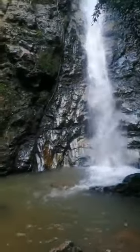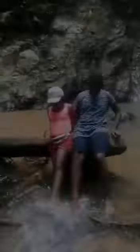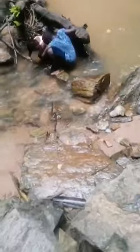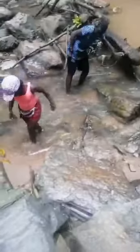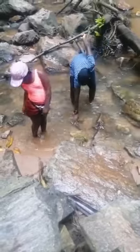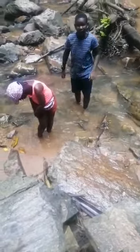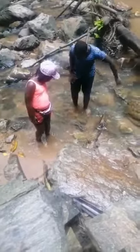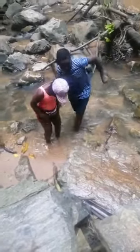The water was icy cold. We even went under the waterfall. Personally, I really enjoyed this experience of the waterfall and the tour guides were very nice. They were open to any questions that you asked.